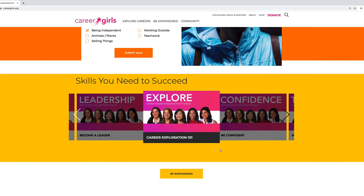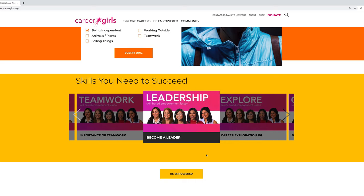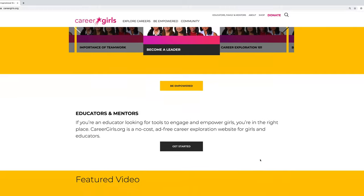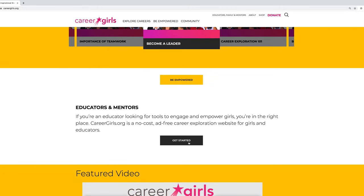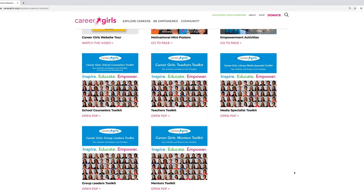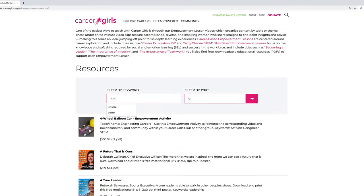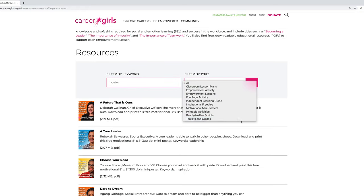Right underneath you'll find empowerment lessons, which are ready-to-use curriculum for topics such as career exploration 101 or soft skills that are often overlooked but so necessary. Educators and mentors can get started here or use the menu bar at the top right corner. There you'll find free resources such as posters, activities, and toolkits that you can tailor to fit your individual needs. Search all of our free resources by keywords or use the drop-down filter menu.